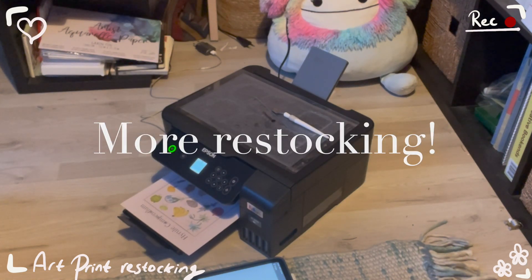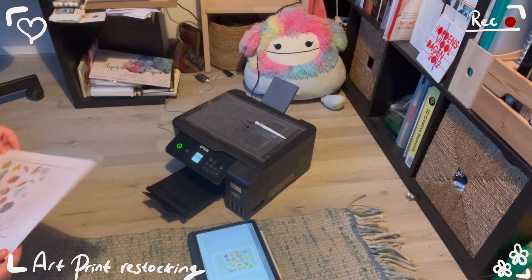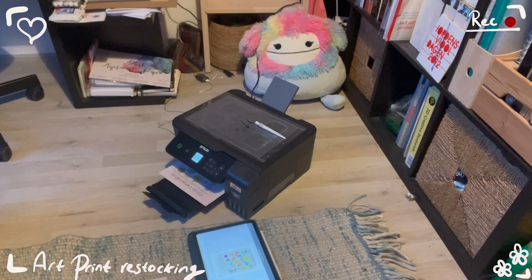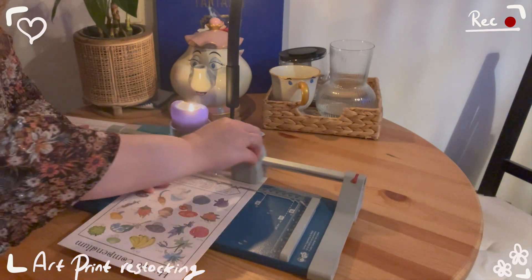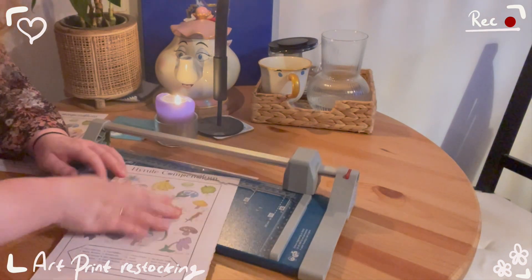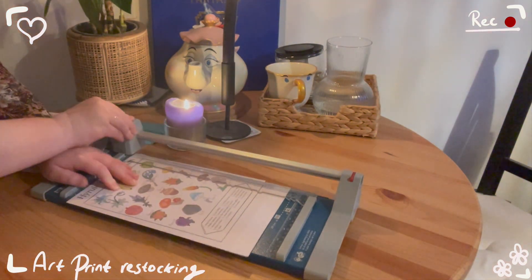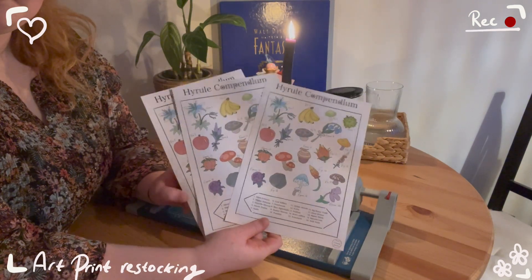The next day, it was time for more restocking. This time I was restocking the Hyrule Compendium art print. I printed three new prints and made sure to cut them perfectly. And here are the finished art prints!